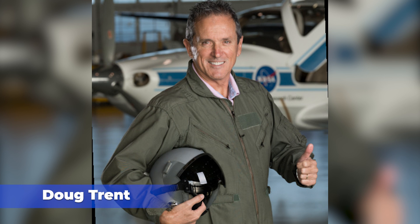Dr. Doug Trent, part of the Mars architecture team's entry, descent, landing, and ascent leadership. And finally, Michelle Rucker, who is currently the lead of NASA's human Mars architecture team.